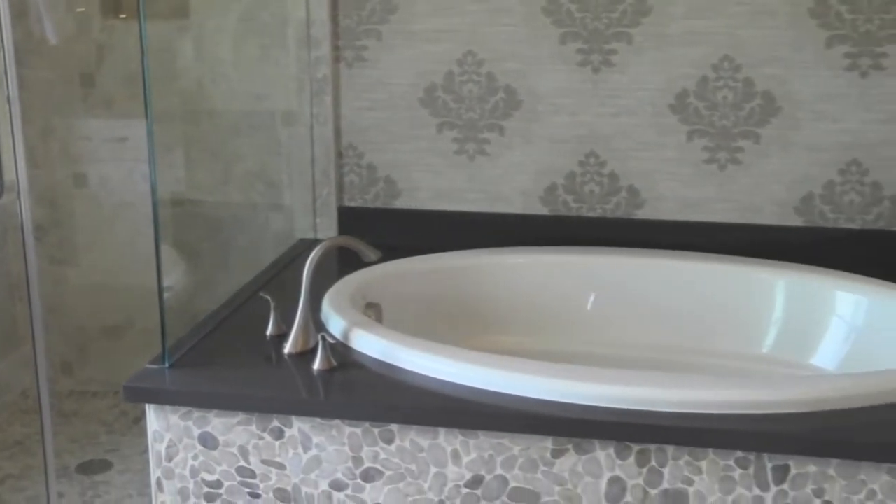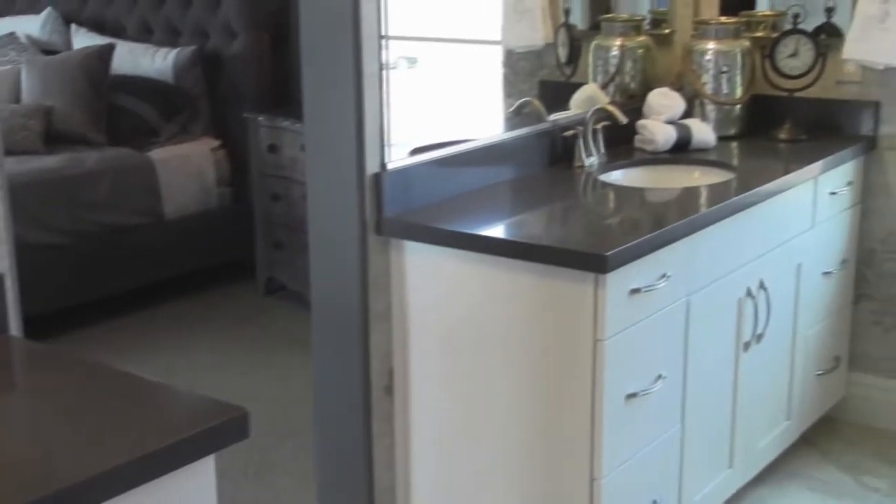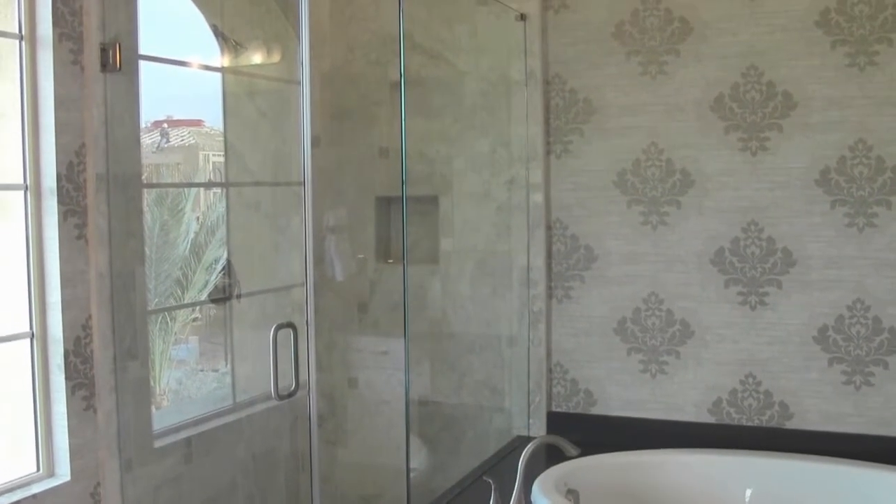This bathroom is absolutely beautiful — it has nice light, a wonderful soaking tub, his and hers sinks so there's no fighting over the sink in the morning, and a separate shower. So if somebody wants to be in the bath, somebody can be in the shower too.